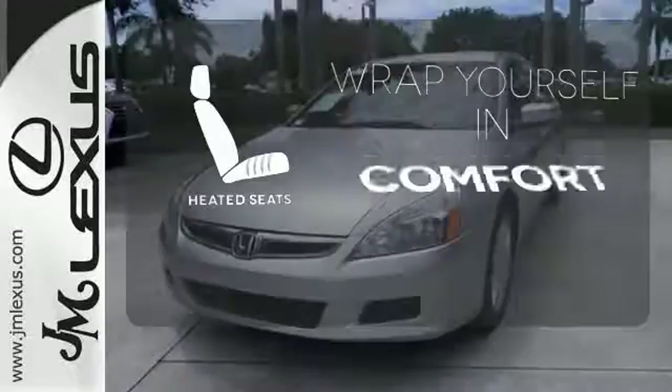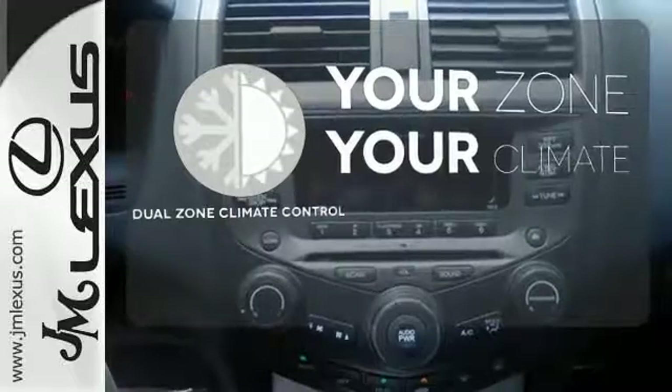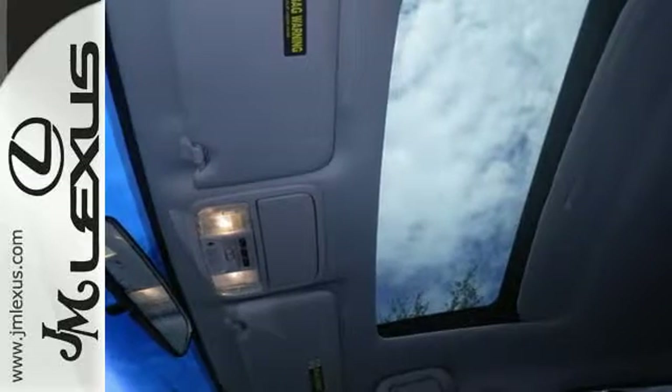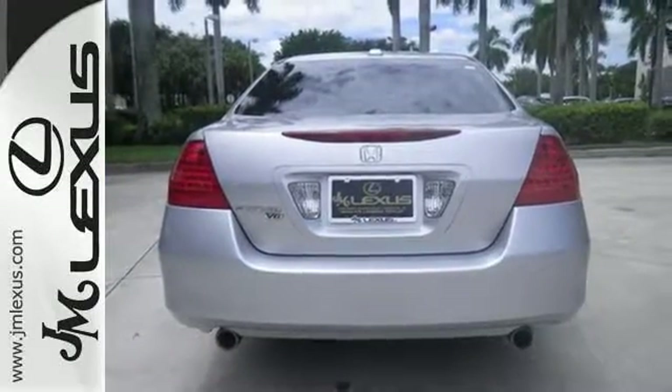Warn off the chills with the heated seats. It's too hot, it's too cold — not anymore with the dual zone climate control. With its inviting interior, smooth performance, and exemplary build and materials quality, this 06 Accord is an easy car to like.